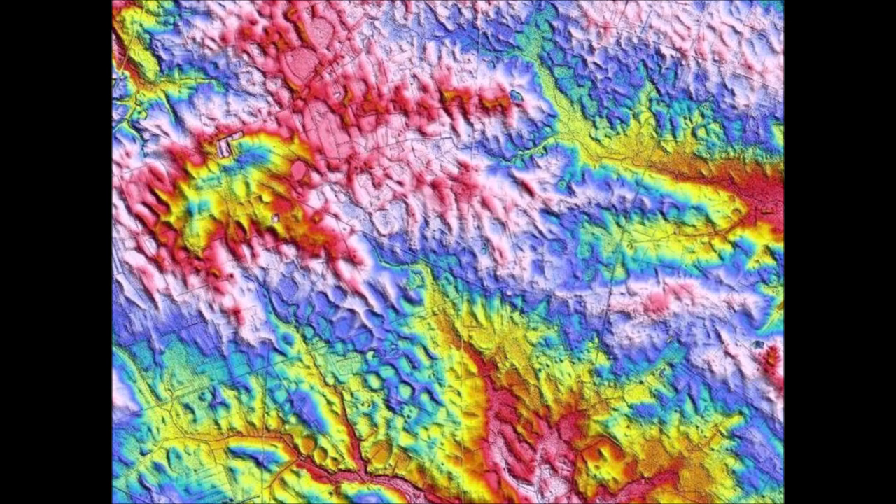I wanted to try an experiment to replicate the surface characteristics of the New Jersey landscape shown in this LiDAR image.